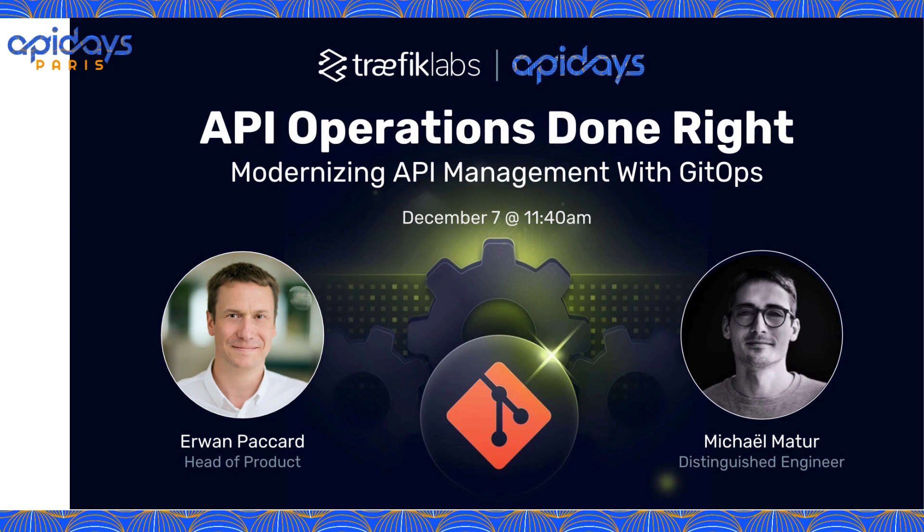Hello, I'm pleased to be with you all today to discuss API operations done the modern way with the help of GitOps. I'm Owen Packard, the head of products at Traffic Labs, and my colleague over here is Michael, one of our Distinguished Engineers.